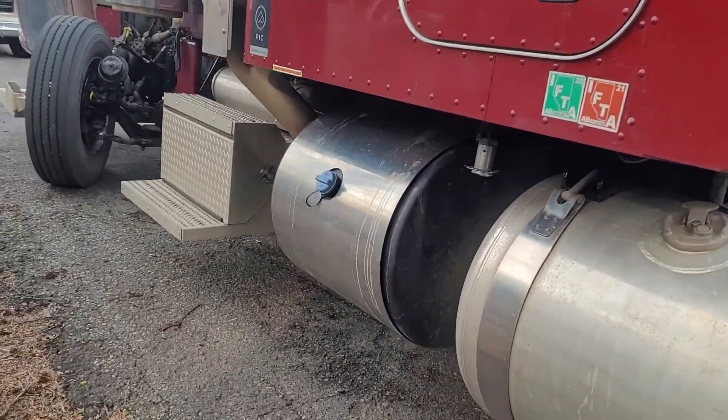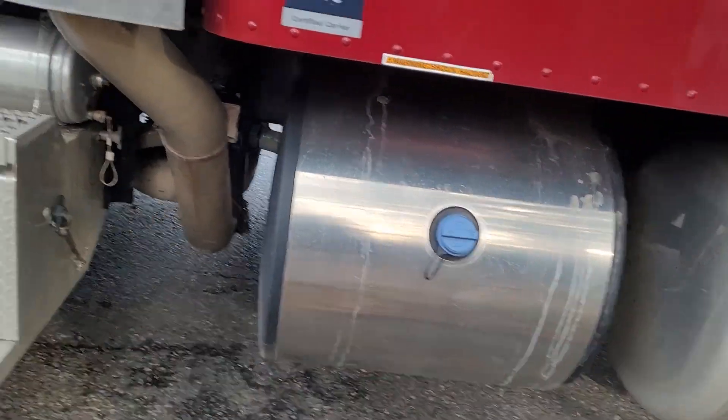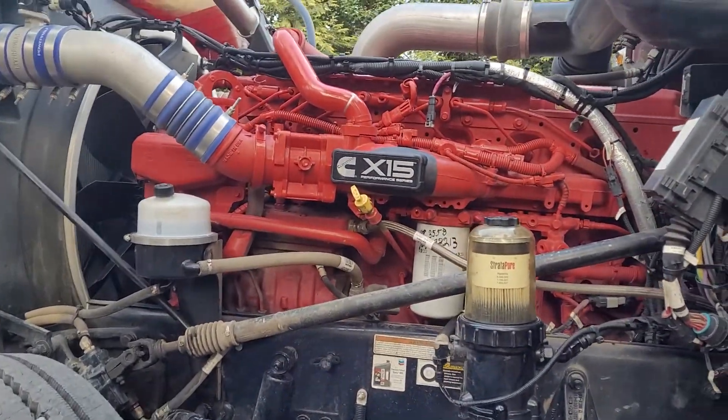Pretty darn nice looking unit. Must be the pig piss right there — well, there's all the money right there.